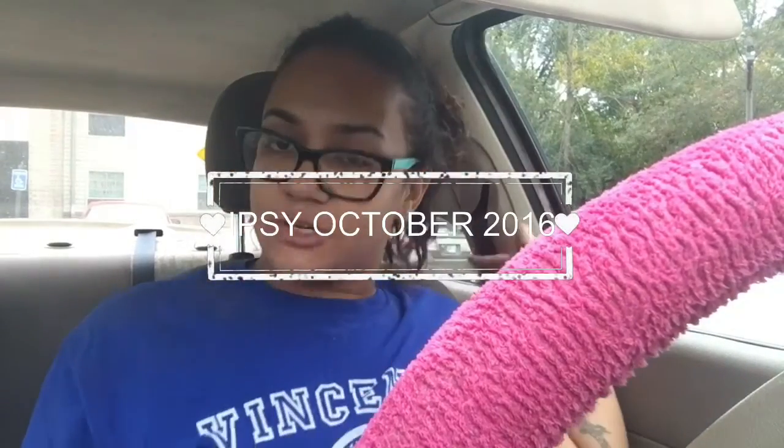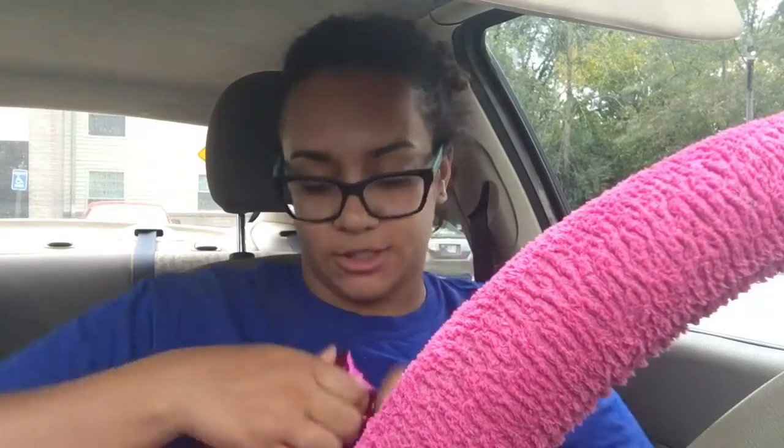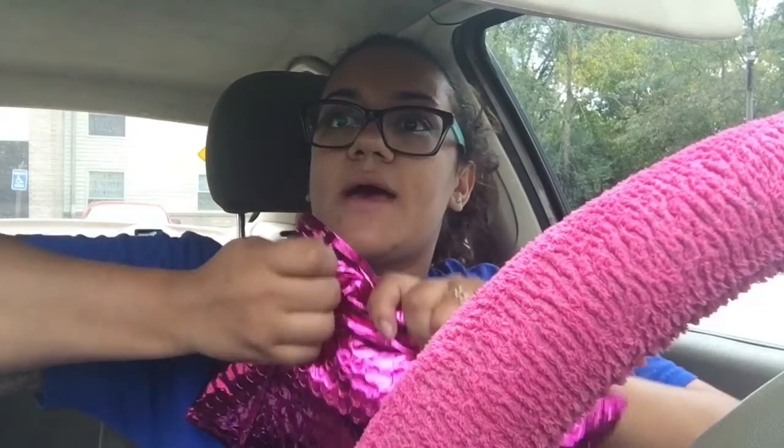Hi you guys. I'm just going to do a video real quick. I got my Ipsy bag in the mail today. Sorry, I was looking at my neighbor. Yeah, so I got my Ipsy bag in the mail today and I'm just going to do a quick little unbagging of it.